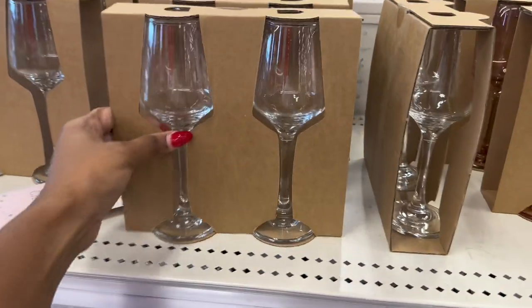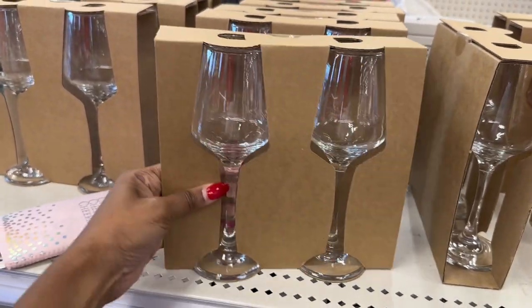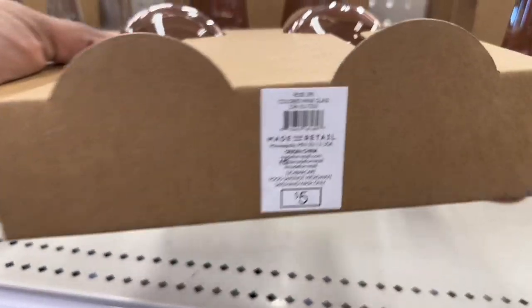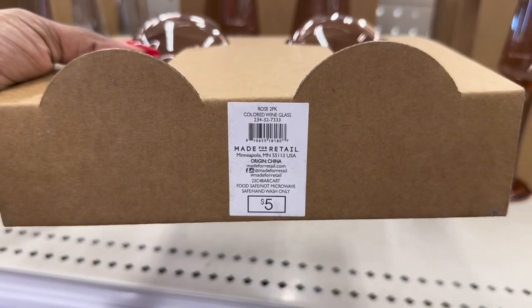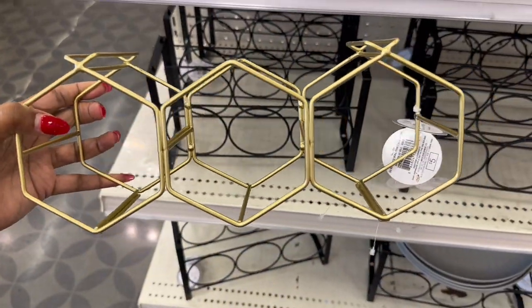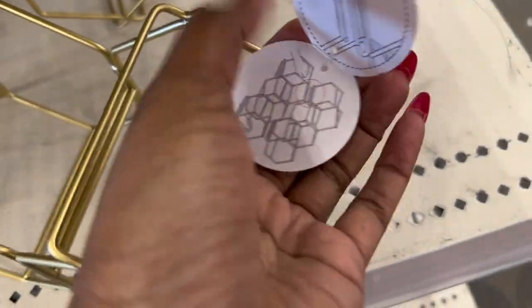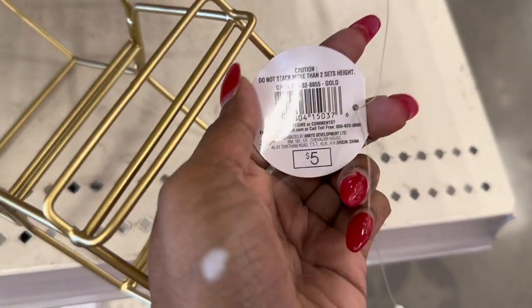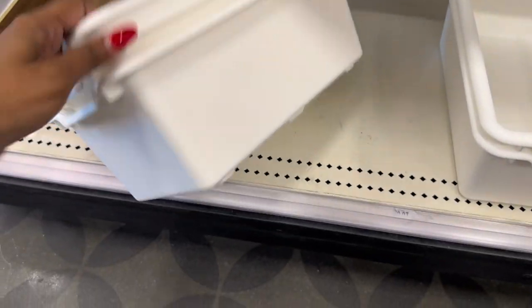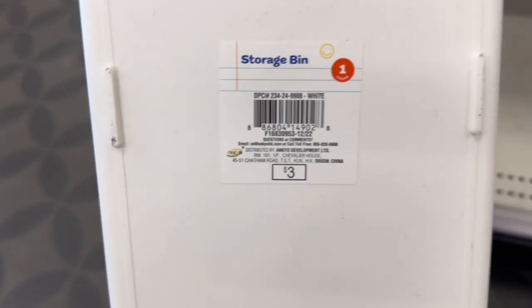So they have more wine glasses in this style — these are really pretty — clear and in pink. These are really pretty and they are five dollars. So here is like a honeycomb wire wine rack for five dollars. Some gold ones, and then they have more of the baskets in white for three dollars.